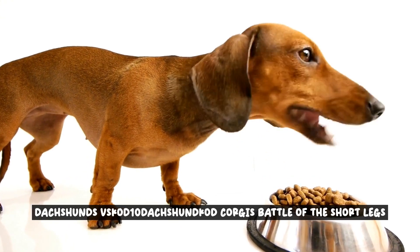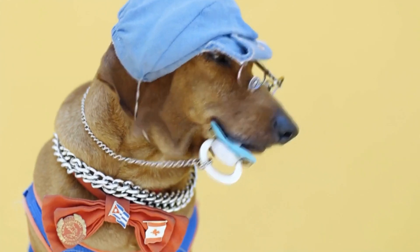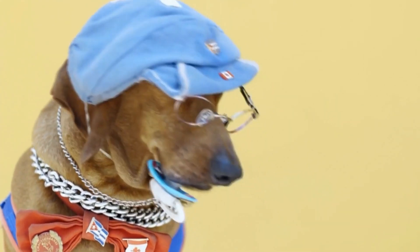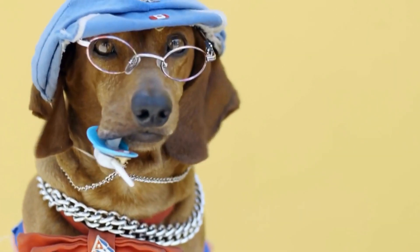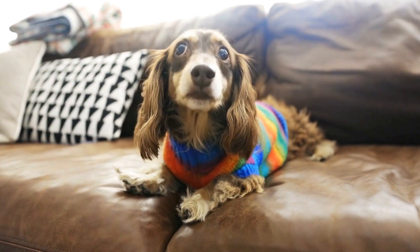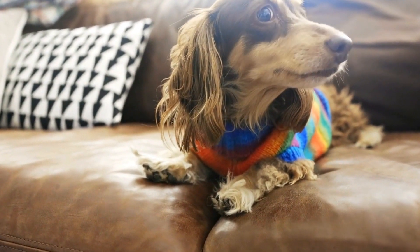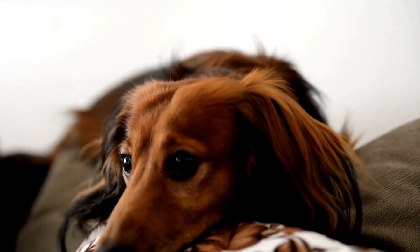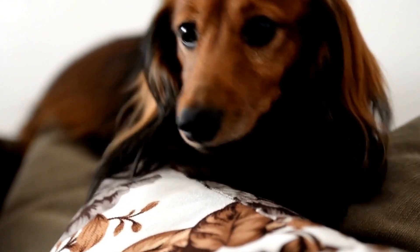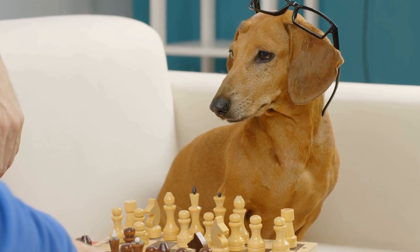Dachshunds vs. Corgis: Battle of the Short Legs. Dachshunds and Corgis are two beloved dog breeds that have captured the hearts of many with their unique and adorable appearances. Both breeds are known for their short legs, which not only add to their charm, but also have a significant impact on their physical abilities and overall temperament. In this video, we will delve into the world of Dachshunds and Corgis, exploring their distinct characteristics, temperaments, exercise needs, grooming requirements, and more.